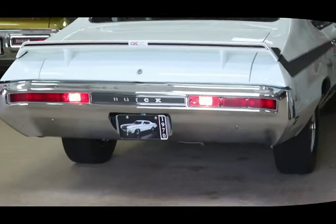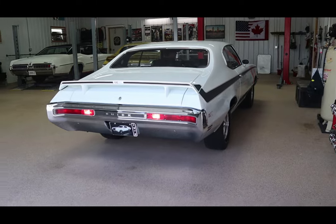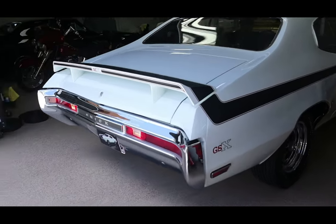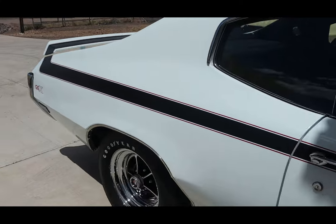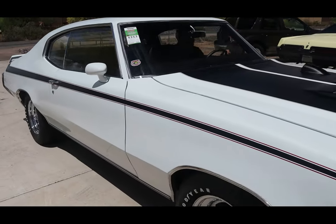The gold GSX was restored at Auto Craft in Eau Claire, Wisconsin. And one of the fellows that worked there, Todd Miller, said he had a line on this white 1970 Stage 1 4-speed car. It's all numbers matching.